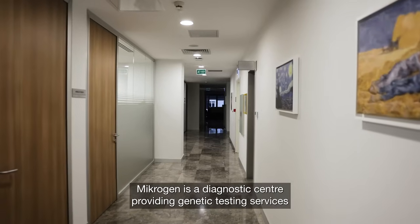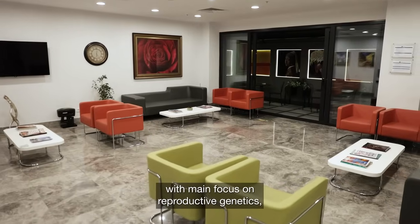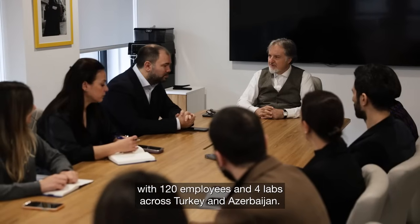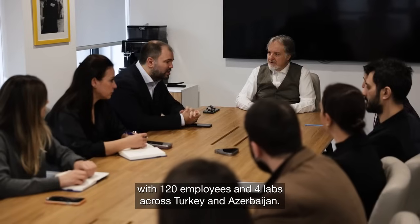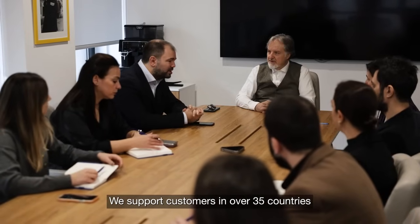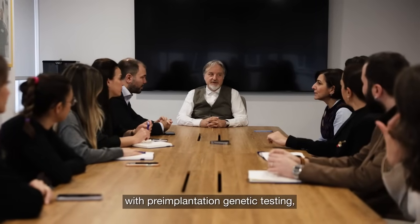My name is Professor Volkan Baltacı. I am the CEO at Microgen. Microgen is a diagnostic center providing genetic testing services with main focus on reproductive genetics. With 120 employees and 4 labs across Turkey and Azerbaijan, we support customers in over 35 countries with pre-implantation genetic testing.